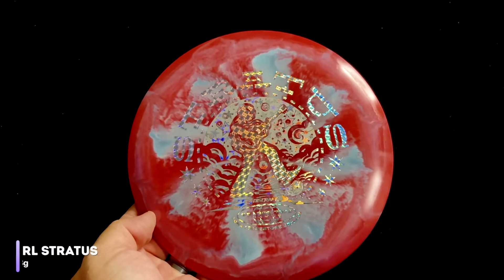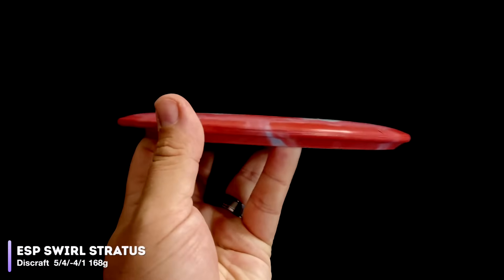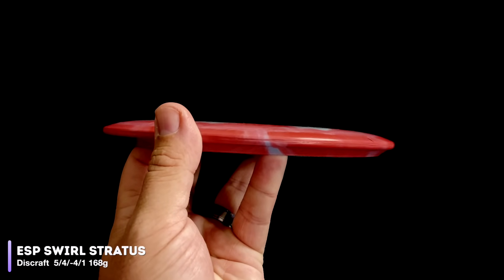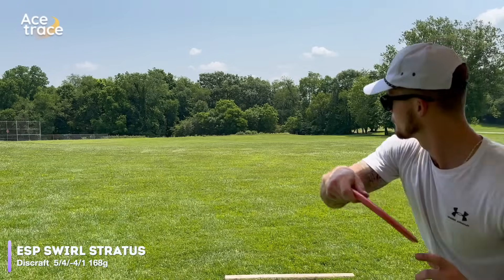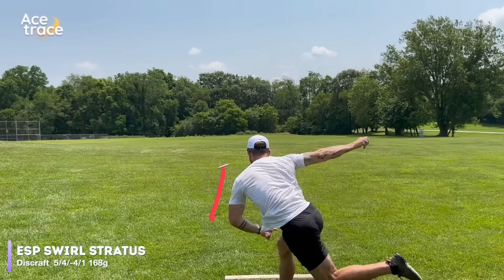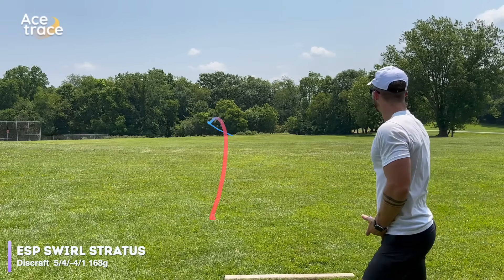Pretty sure we're going to find our most understable mid-range right here. Let's get started with the Discraft Stratus. The Stratus is the oldest mold we're testing today, approved by the PDGA way back in 1997. It's mostly out of production these days, beyond the limited run Ledgestone editions produced every year or two. This year's edition looks pretty good in ESP Swirl. Rated at 5, 4, negative 4, 1 — eventually the Stratus shows that turn, but it certainly took its time, with the latest turn we've seen from any disc so far. The Stratus flips to flat, holds there for a very long time, before finally breaking right.